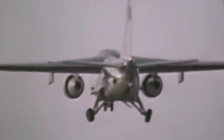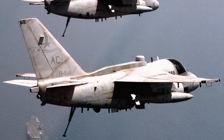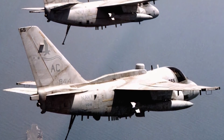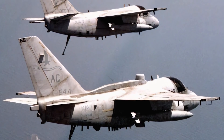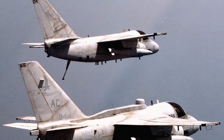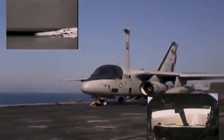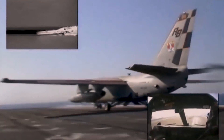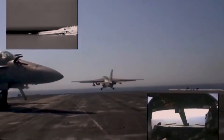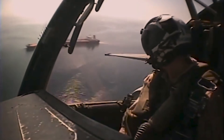That same year, the first ES-3A Shadows were delivered after two years of testing. Two squadrons of eight were provided to the VQ-5 Sea Shadows in the Pacific Fleet and the VQ-6 Black Ravens in the Atlantic. The ES-3A operated mainly with carrier battle groups, providing organic indications and warning support. Viking squadrons were re-designated from Anti-Submarine Warfare Squadrons to Sea Control Squadrons, and they would actively participate in the Yugoslav Wars in the 1990s and Operation Enduring Freedom in 2001.